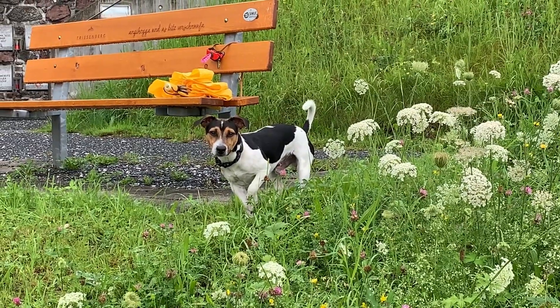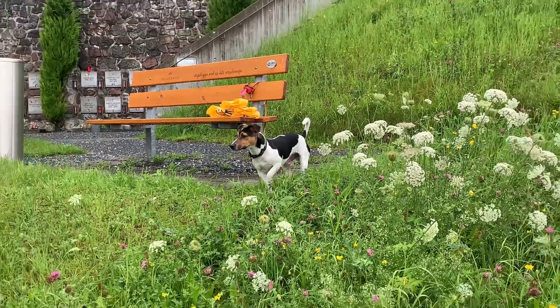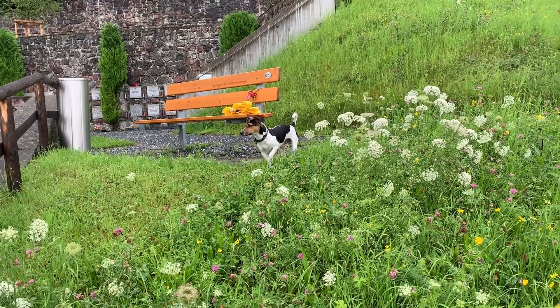Arthur and I get to see the churchyard in all weathers and all seasons. And even on a wet day, it's still beautiful.